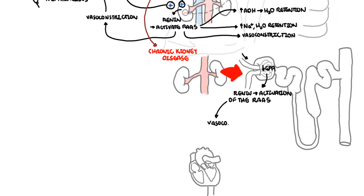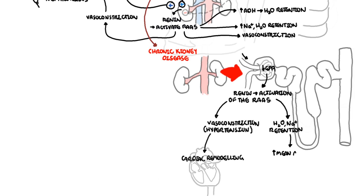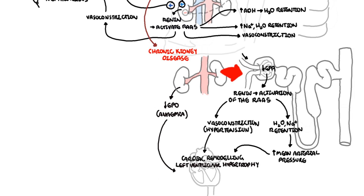The renin-angiotensin-aldosterone system will cause systemic vasoconstriction, which is hypertension. Hypertension causes cardiac remodeling. Water and sodium retention increases mean arterial pressure — hypertension — and also affects cardiac muscle cells, leading to cardiac remodeling as well as left ventricular hypertrophy. Chronic kidney disease leads to reduced erythropoietin production, which causes anemia, so there is an increased risk of ischemic events in the heart.